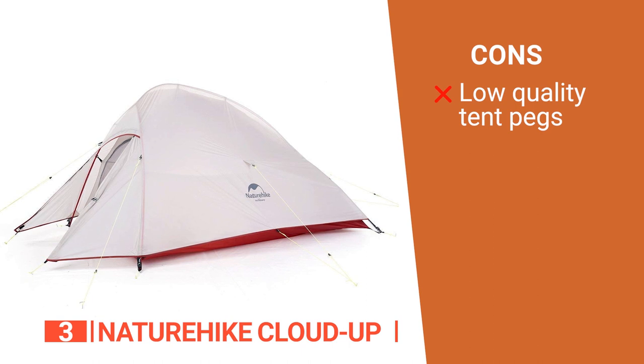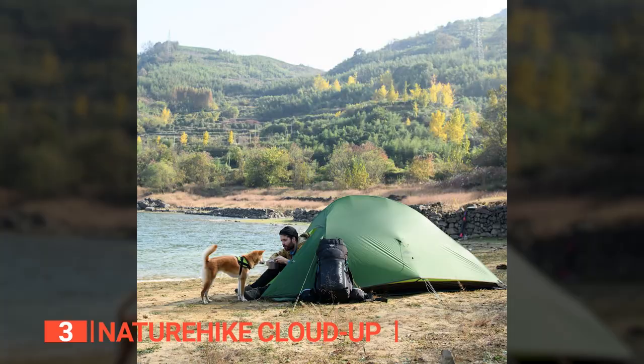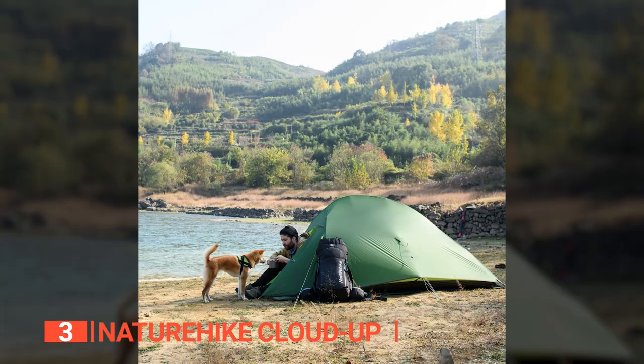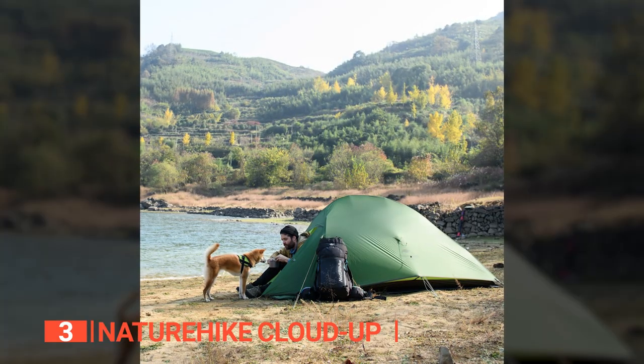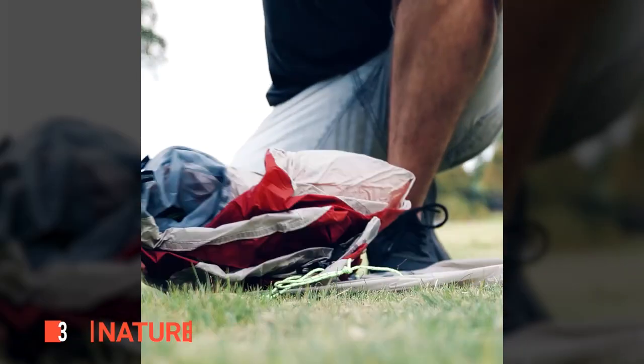However, the included tent pegs are not particularly good quality and tend to bend after a few uses. The NatureHike CloudUp is excellent for outdoor photography trips, camping, and hiking. It's easy and fast to put together, making it a must-have for any backpacking enthusiast.